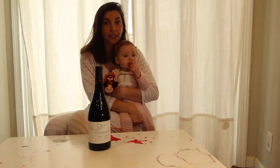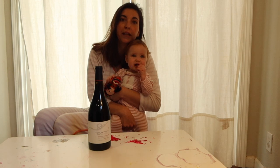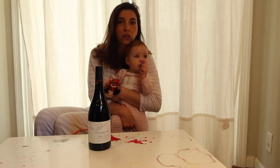Hello, this is Luciana Turcovich, winemaker at Turcovich Family Wine, and today we're doing tasting with toddlers.